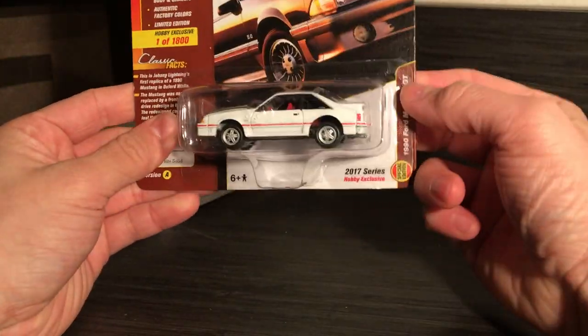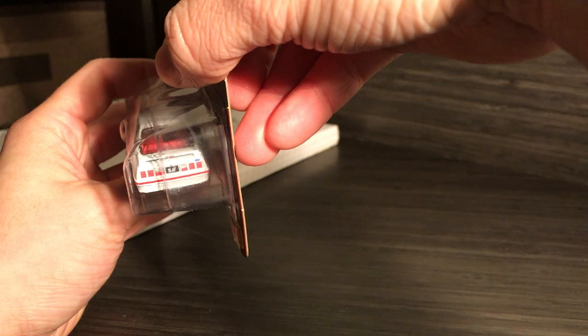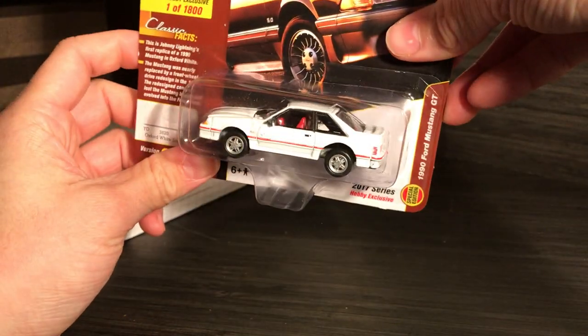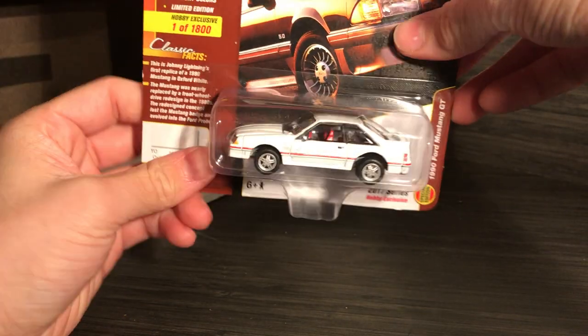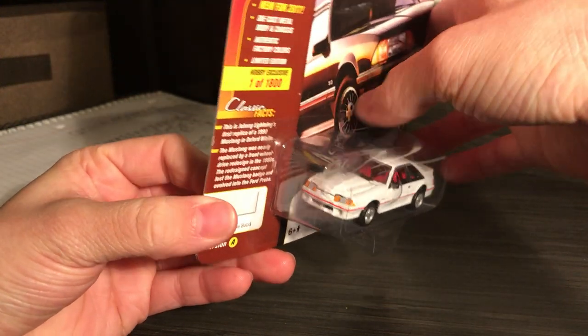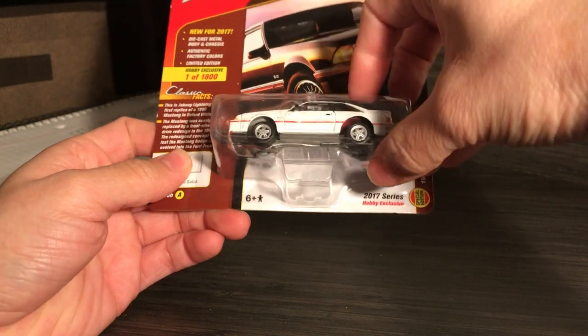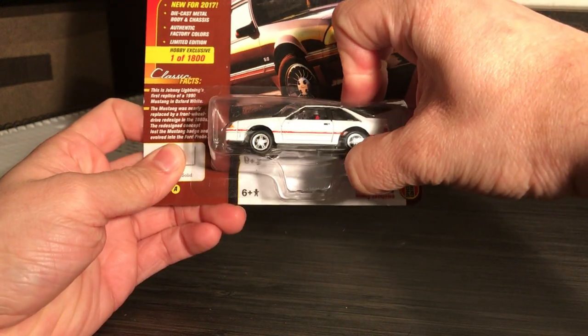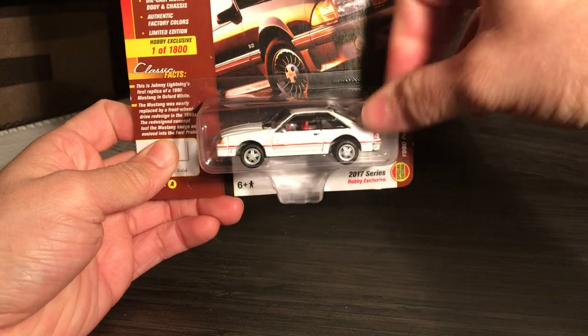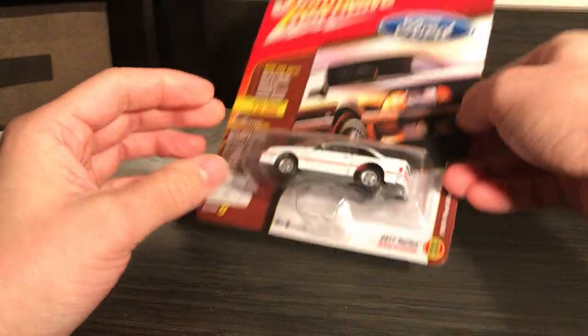Next, there's this Mustang. I'm a huge fan of Mustangs. It's got those cheese grater taillights, red interior, white paint, white trim, opening hood. It's gorgeous. I don't like the stance though — I think it's too high off the ground. Maybe it's the packaging that suspends it. But yeah, I really, really fell for this one.